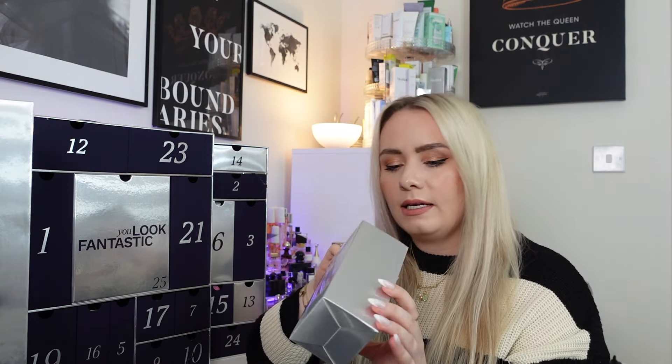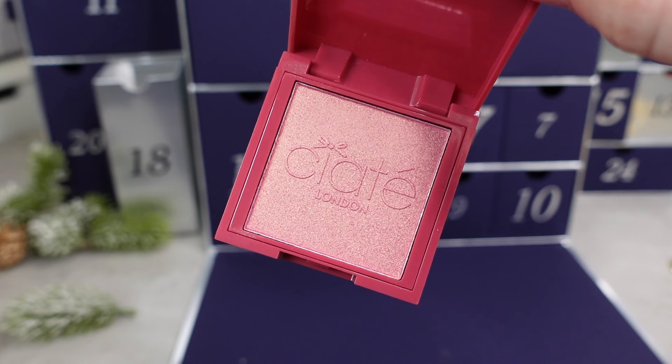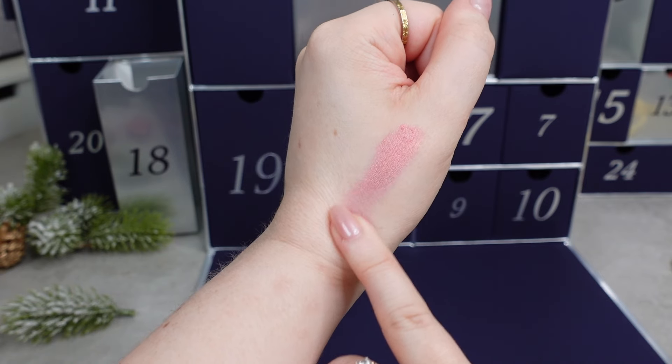Day 18 has some bubble wrap inside — it's the Ciaté Illuminating Blusher in the shade Sweet Kiss, full size worth around £20. It is shimmery — definitely a blush highlight in one, very pretty. It's blended with ultra fine highlighting pearls that capture the light and give skin a luminous, natural glow. This blush enhances your cheeks with a pop of colour and radiance that lasts. You apply it with a fluffy blush brush.